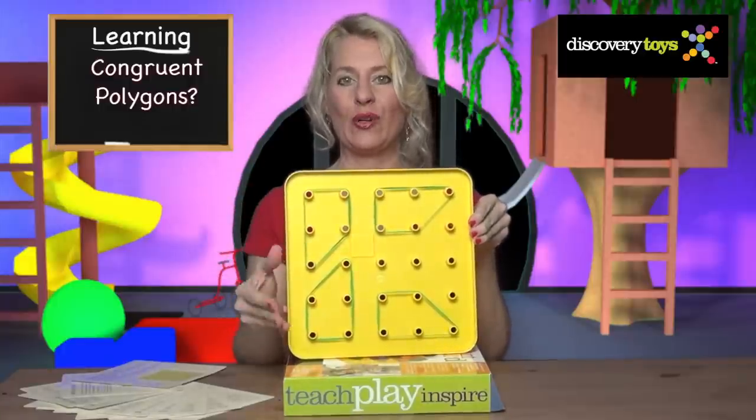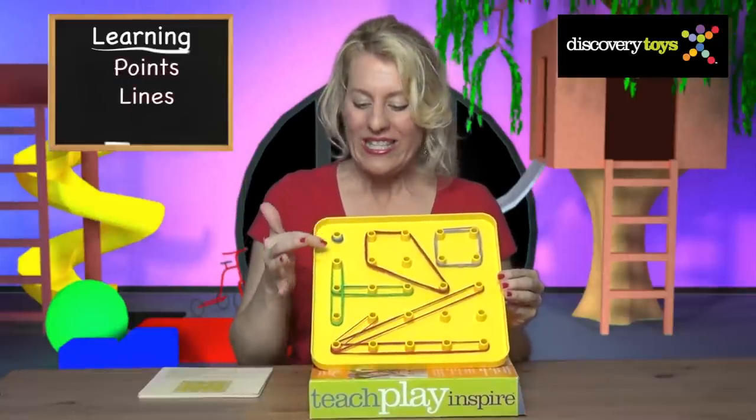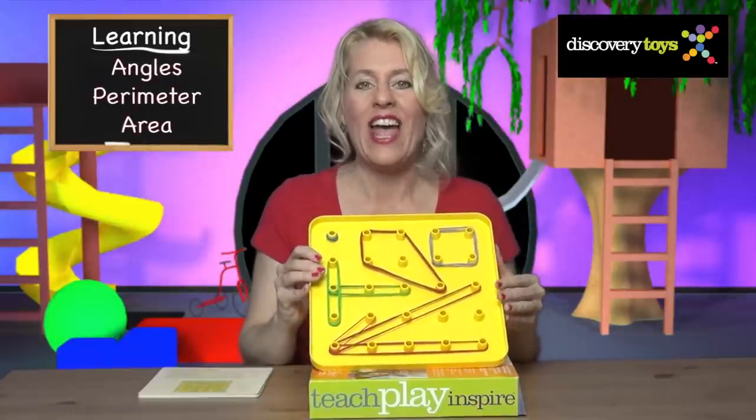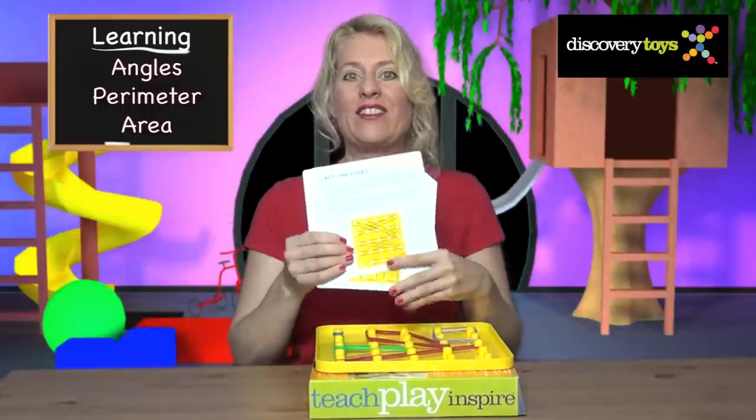But perfect for the precocious child. And by the way, they're all congruent polygons. So much to be learned on the geoboard: from points to lines, intersections, angles, perimeter, even area. And all the secrets are hidden in the set of 24 activity cards.